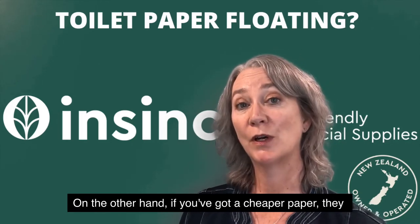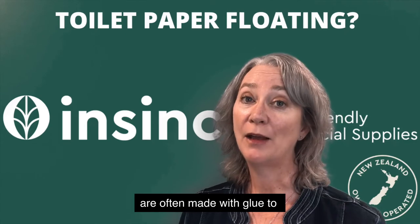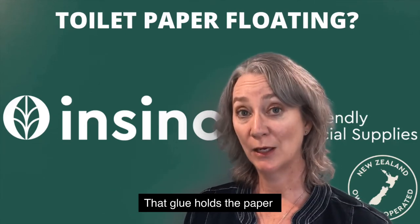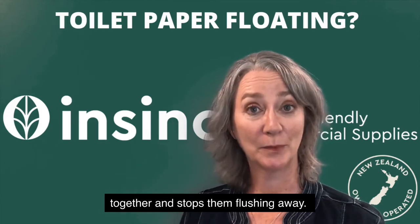On the other hand, if you've got a cheaper paper, they are often made with glue to bulk them up and make them thicker. That glue holds the paper together and stops them flushing away.